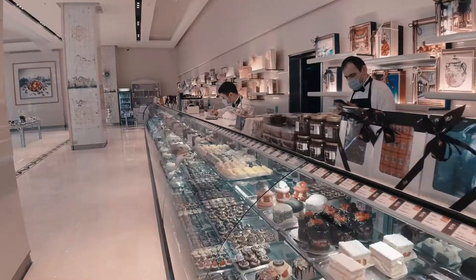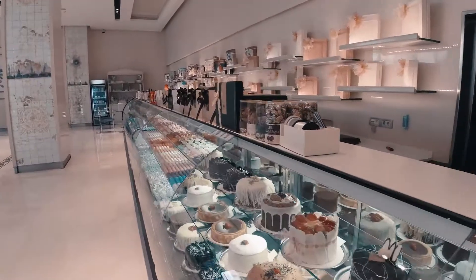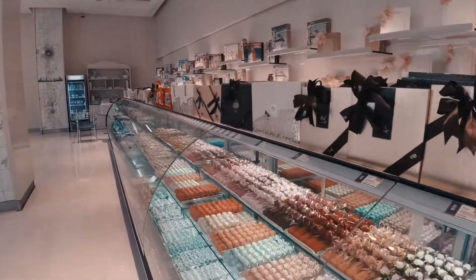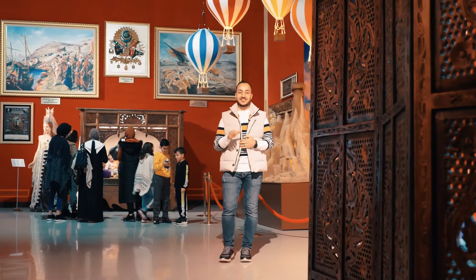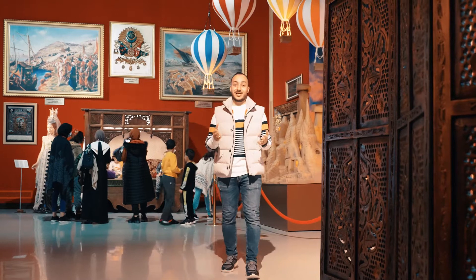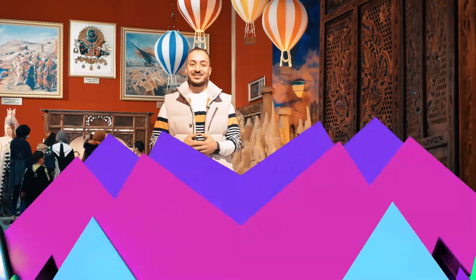And before leaving, you can buy whatever kinds of chocolates or even cakes from the same brand. This was one of the beautiful places that I discovered in Istanbul. If you liked the video, please like, share, and subscribe. Stay tuned for new places in a minute with Miki. Thank you.